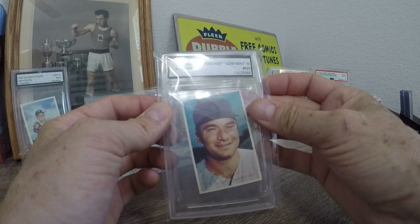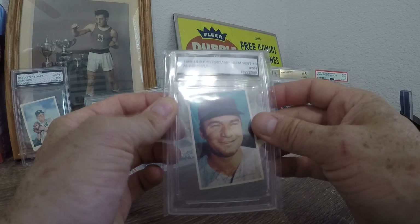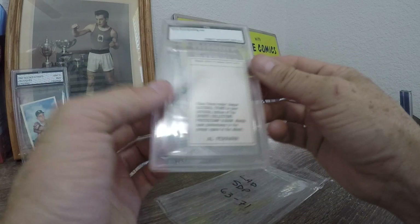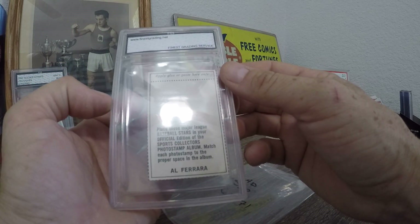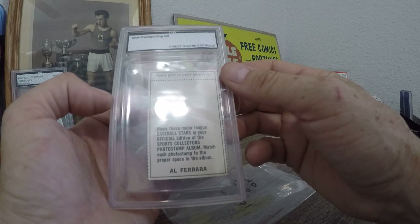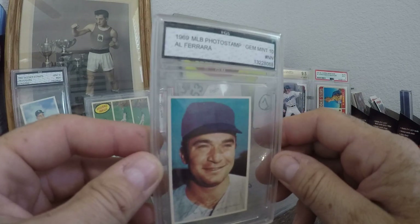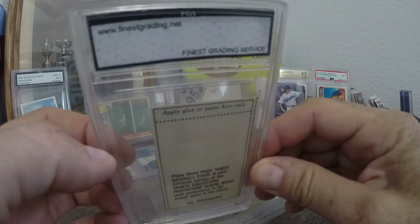And then we got an Al Ferrara 1969 MLB Photos Stamp — so it's another stamp. 1969, compared to that 1955 one. On the back it says: apply glue and paste here — no thanks. Place these Major League Baseball stars in your official edition of your sports collector's photo stamp album; match each photo stamp to the proper space in the album. So there's an album and you collect them — probably had the player's name and you just place that in there. I can't believe this is only 100 bucks.